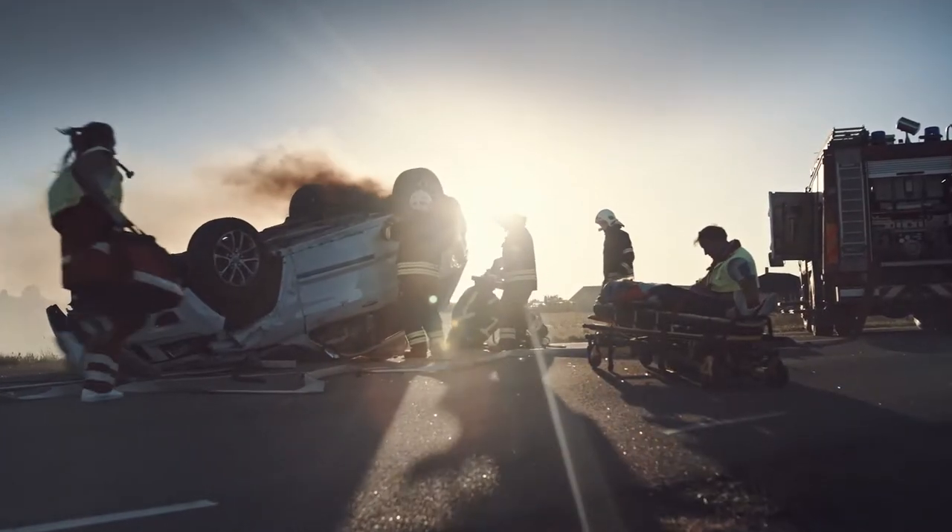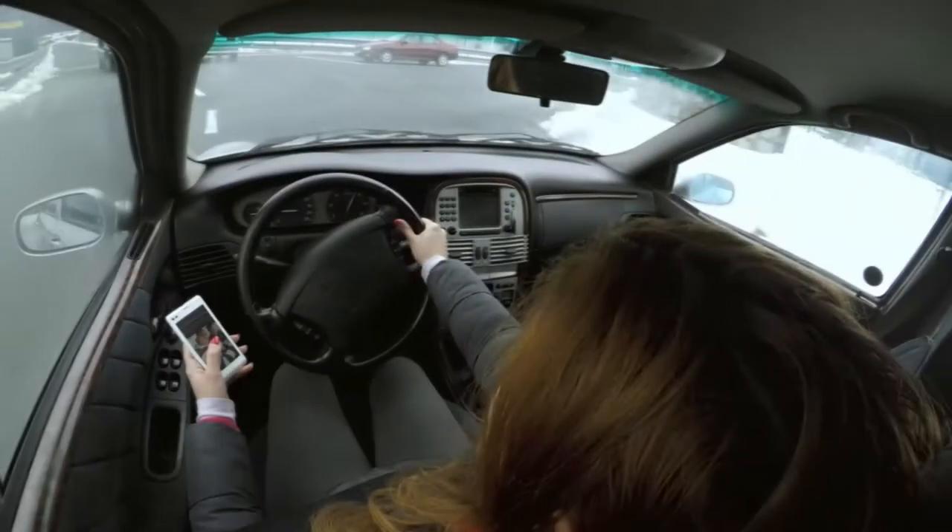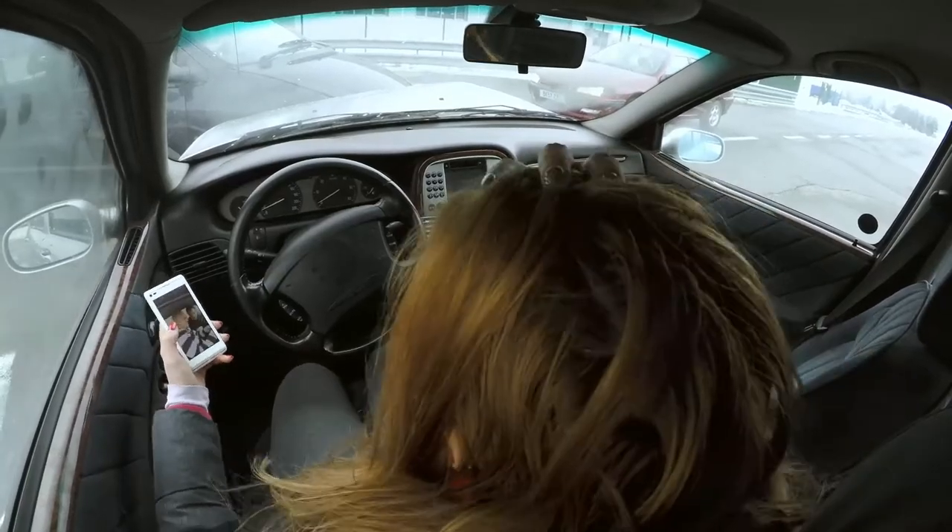With untold human costs and calculated hard dollar costs of over $1 million for crashes with serious injuries, even one preventable collision is too many. Smartphone use is now one of the most dangerous driving behaviors fleets must contend with.